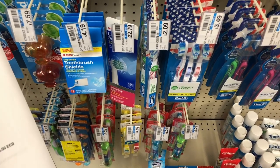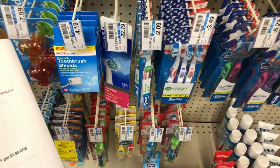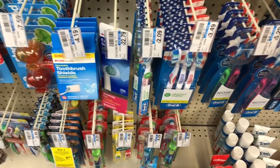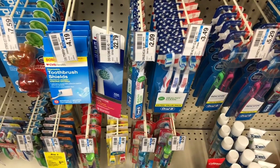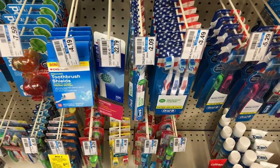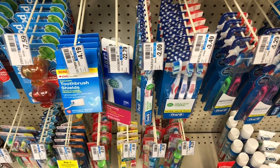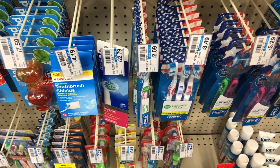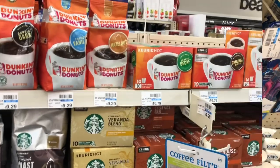The Oral-B multi-packs are going to be buy one, get a $3 Extra Care Buck. Go ahead and pick up one of the multi-packs that are $3.49. You're going to pay $3.49, but you're going to get $3 back in Extra Care Bucks. Those $3 are going to print at the bottom of your receipt — go ahead and tear that off and we are going to use that in transaction number two.